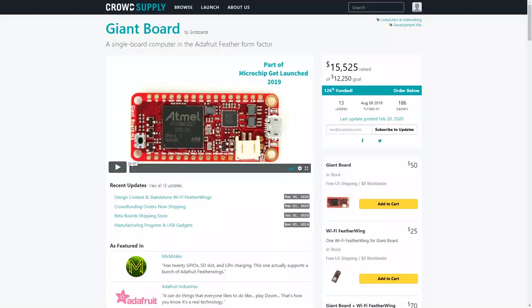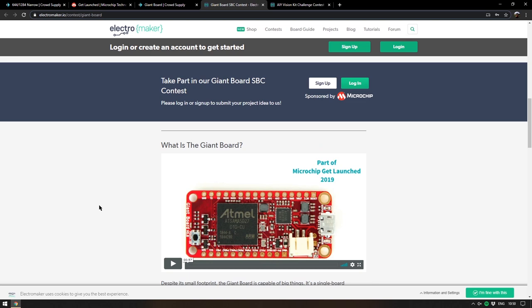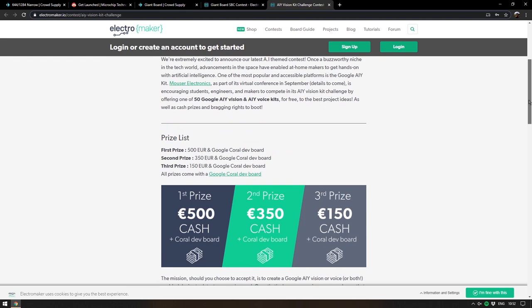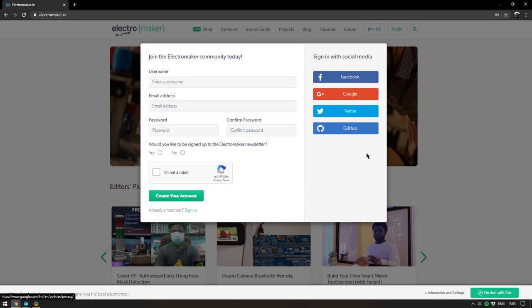The reason I'm going down this particular rabbit hole is because the Giant Board, which was also successfully funded on CrowdSupply, was another thing that received a grant from the Microchip Get Launched campaign. This leads us neatly to the Giant Board SBC contest on the Electromaker website. At Electromaker.io we do run competitions for makers. We also have a competition featuring the Google AIY voice and vision kits. Both competitions are fairly simple — you just make an account on the Electromaker website and all members can enter to win various prizes.